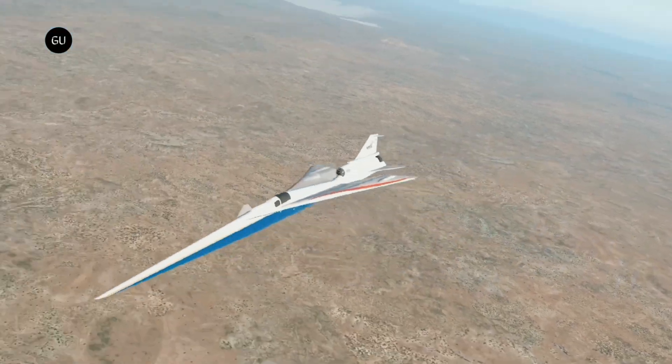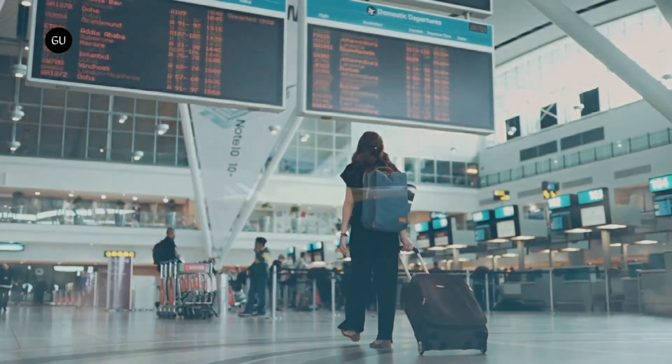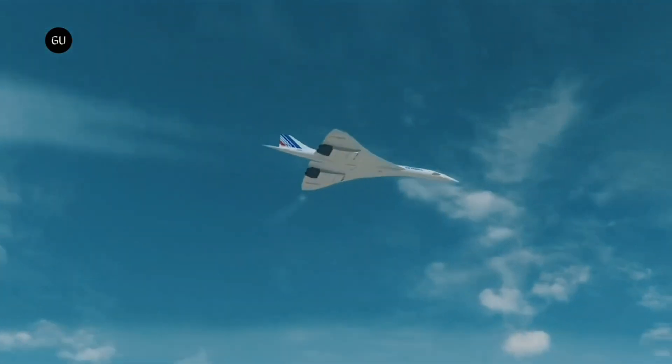The X-59 will be used to collect community response data on the acceptability of a quiet sonic boom generated by the unique design of the aircraft.